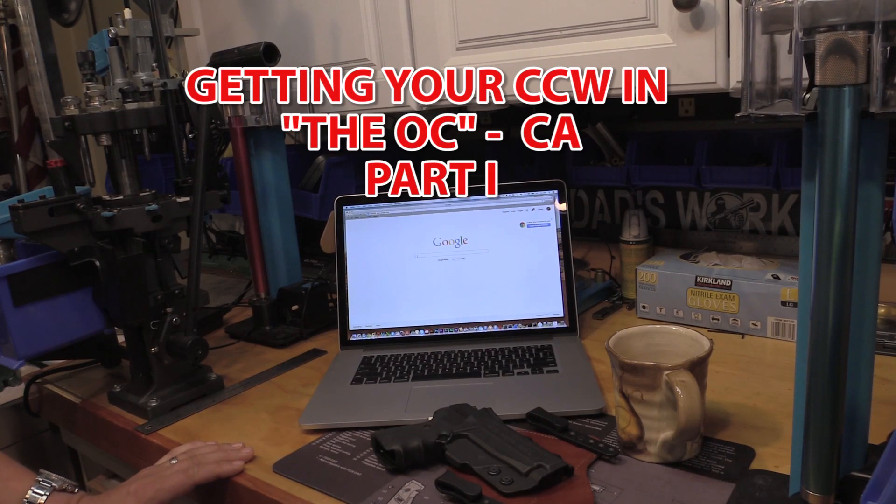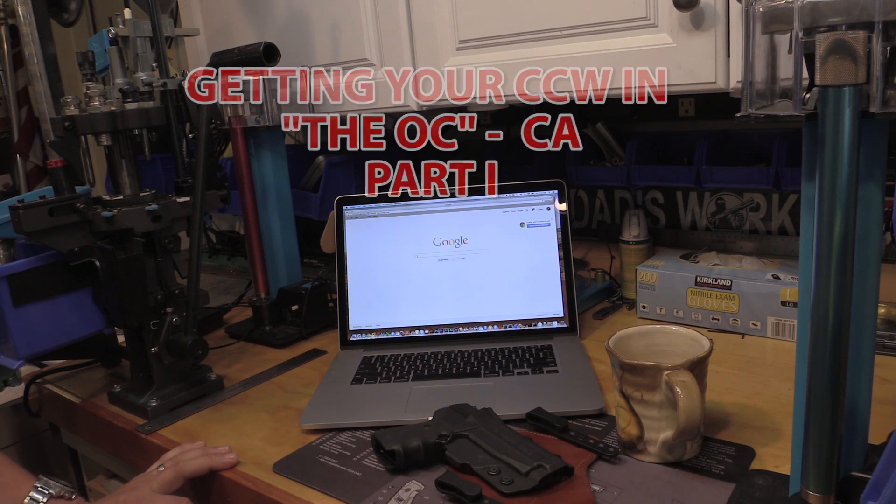Hey guys, how's it going? SoCal here. I just want to do a video today on how to get your CCW if you live in Orange County, California.